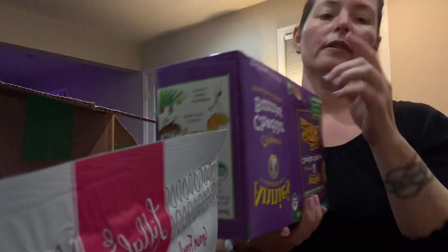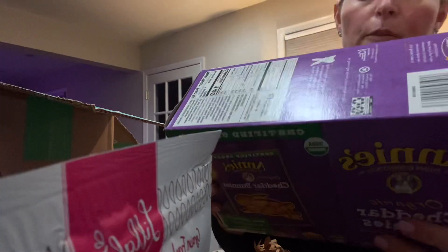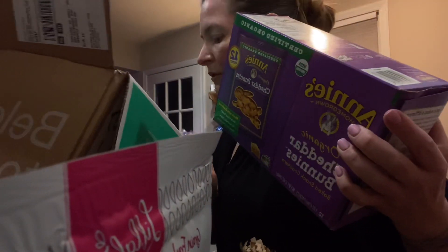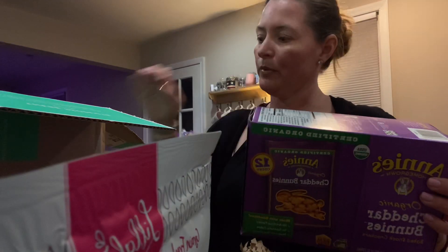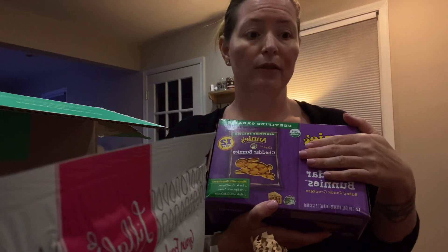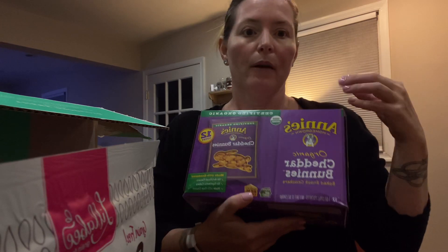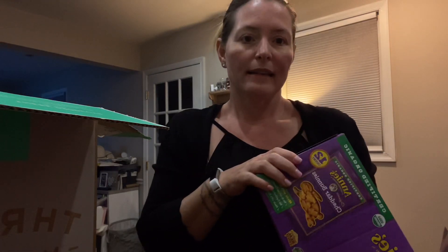For my daughter I got Annie's cheddar bunnies — they come in little individual packs, 12 packs total. I thought she'd really like those for a snack. They don't put a receipt in the box anymore, but I want to say everything came to around $50 with free shipping. These are all really good snack options. I got some containers from Amazon to store a lot of these snacks in our mudroom snack area.